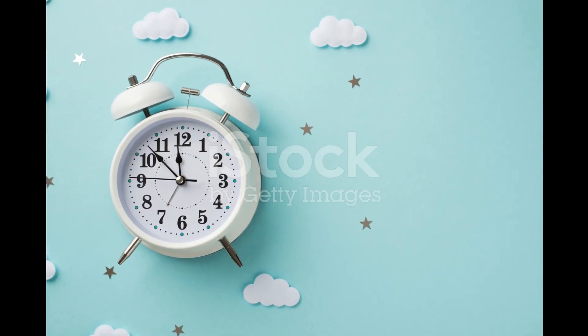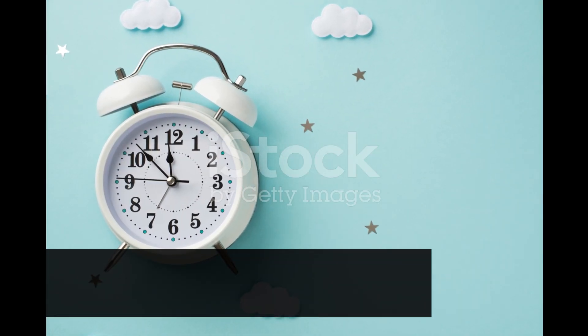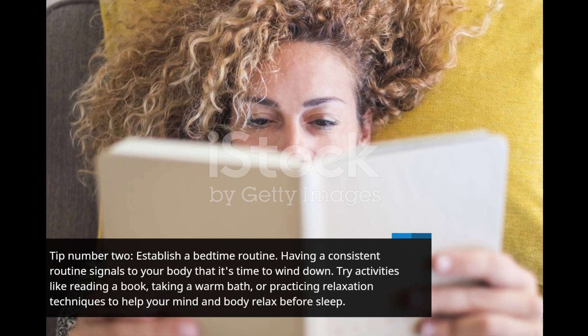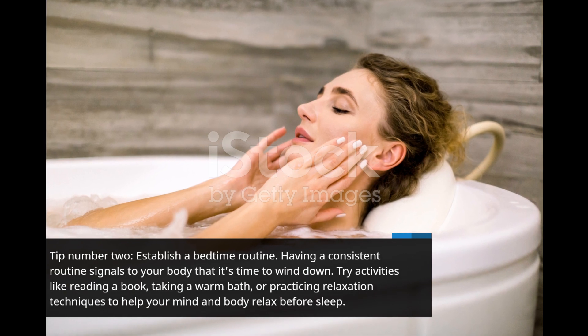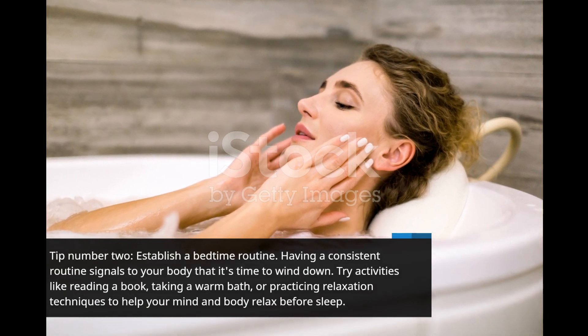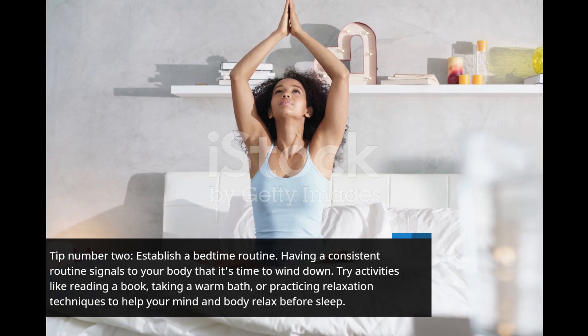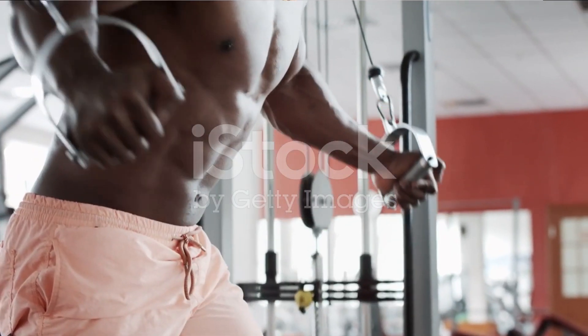Tip number 2: Establish a bedtime routine. Having a consistent routine signals to your body that it's time to wind down. Try activities like reading a book, taking a warm bath, or practicing relaxation techniques to help your mind and body relax before sleep.